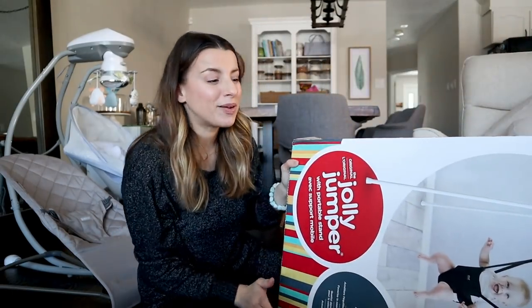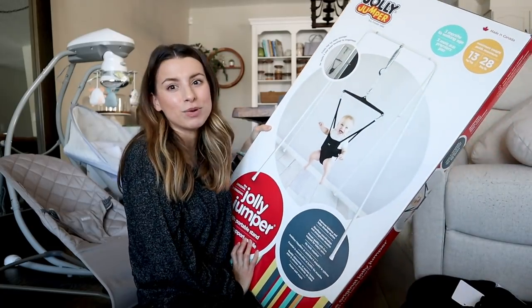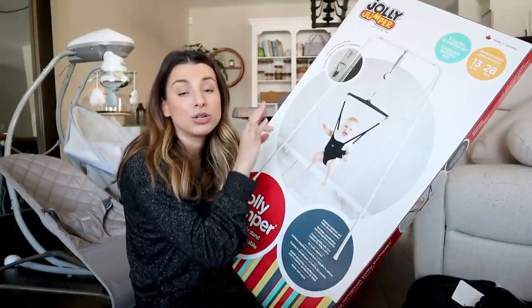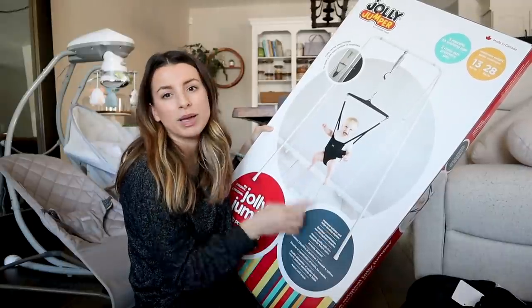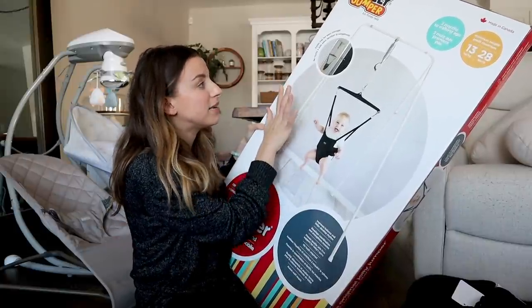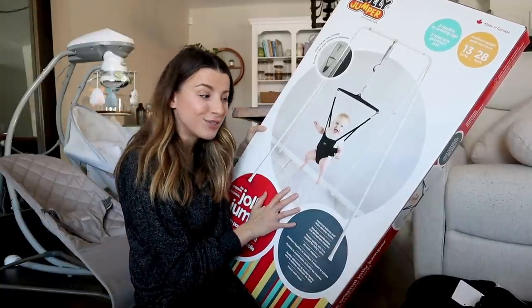This next one I'm so excited about — I've seen Matt's brother's little guy play with it a ton. It's called a Jolly Jumper, the original one with a portable stand. They also have one that attaches to a door frame, but this suited us best since we mostly hang out in the living room. It folds up really easily for storage and is good from three months to walking age, so Sage will be able to use it soon.